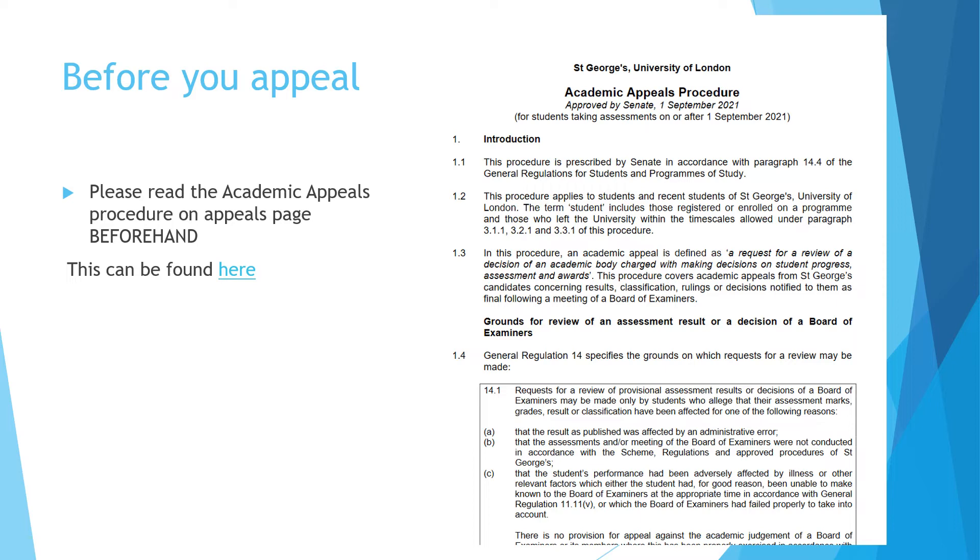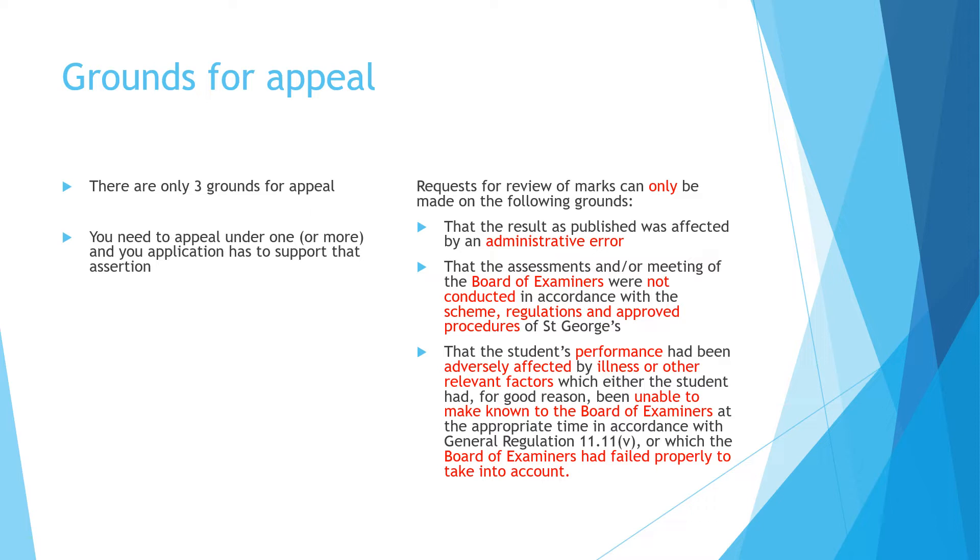There is a link here to the academic appeals procedure. If you are thinking of appealing or definitely going to appeal, it's hugely important that you read this document in its entirety before you go ahead and appeal. It's there to help and guide you through the process and give you all the information you require.